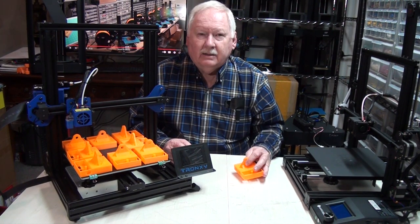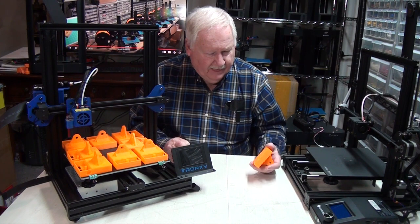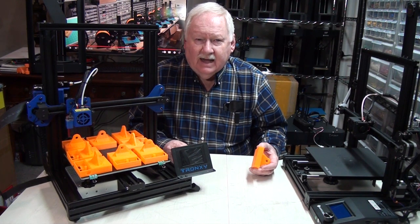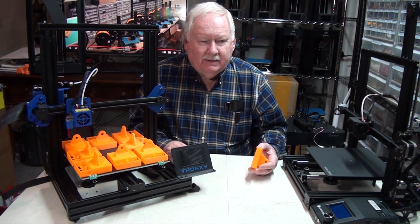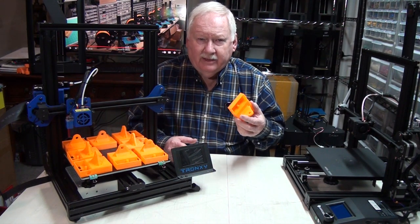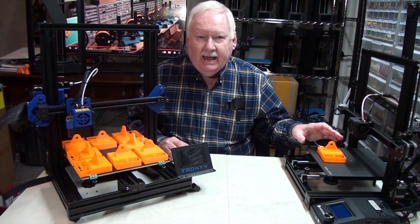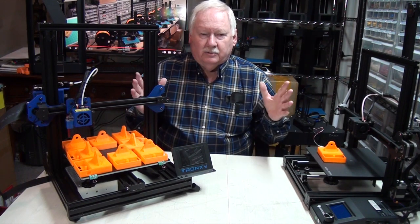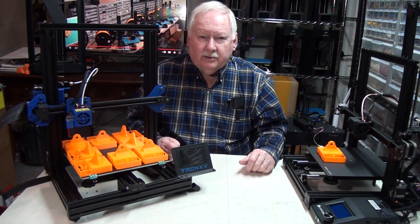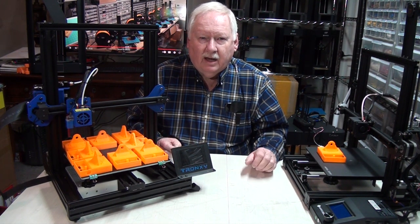I went out and purchased my first 3D printer in December of 2019. I downloaded the Autodesk 123D design software and began designing this part and a number of other parts that go along with it. Then I started printing those on that first printer — a simple acrylic frame 3D printer, low cost, about $140.